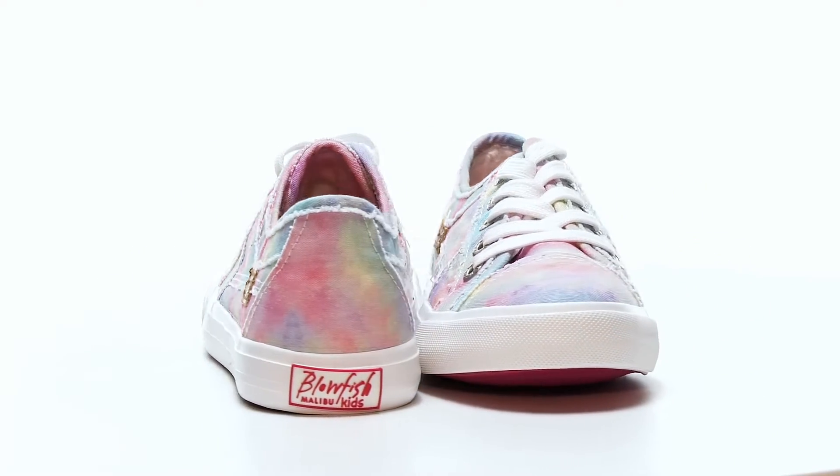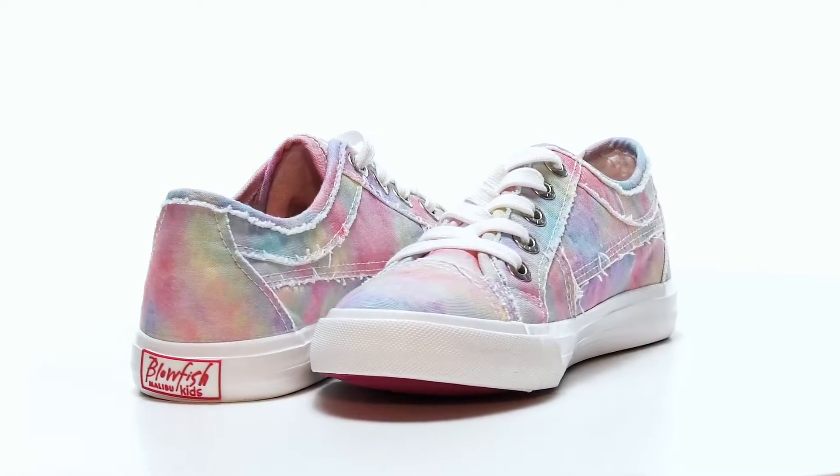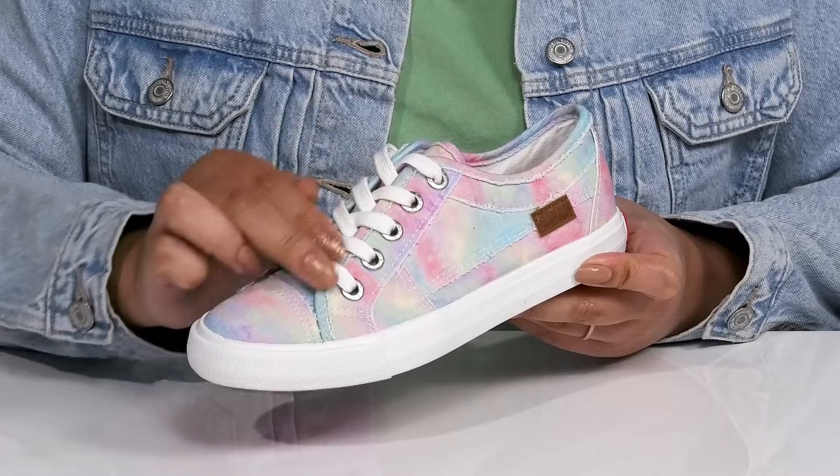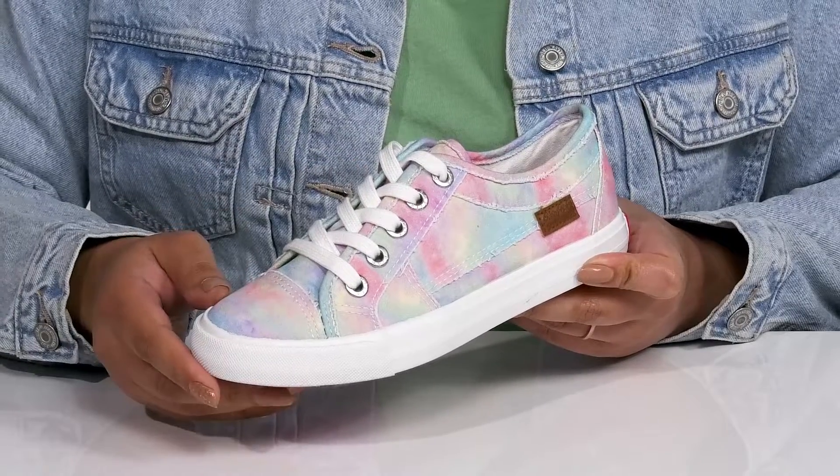Let the kids have some fun in the sun with these sneakers by Blowfish. They feature a textile upper with a traditional lace-up closure and large metal eyelets to give them a secure and custom fit.